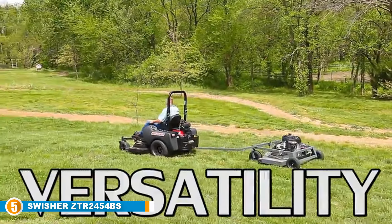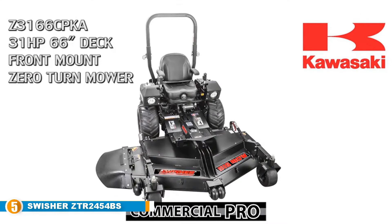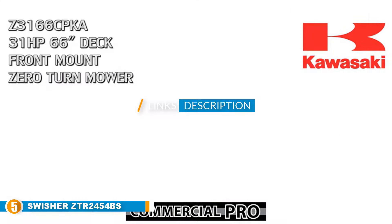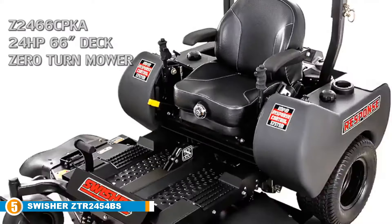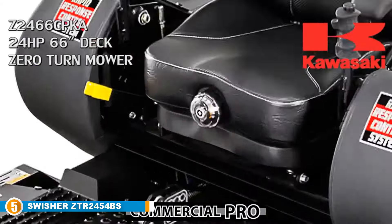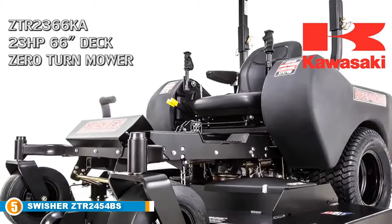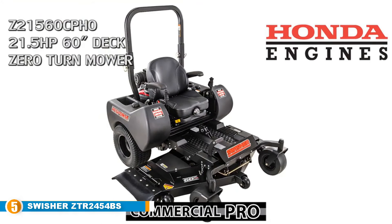Finally, at number 5, we have the Swisher ZTR2454BS, a 24HP 54-inch B&S Zero-Turn Mower. Mow your lawn with excitement you've never experienced before, thanks to the Swisher ZTR2454BS. This zero-turn mower introduces a new standard to the design of lawn mowers and raises the bar of expectations for competing brands. We recommend this machine because it features one of the most potent engines available — the Professional Series Briggs & Stratton engine — and also makes use of the new Rapid Response Control system for optimum performance.